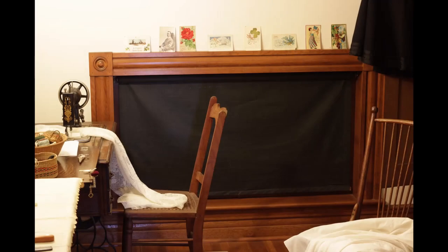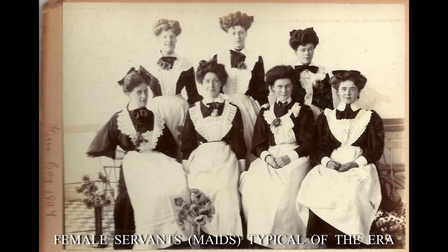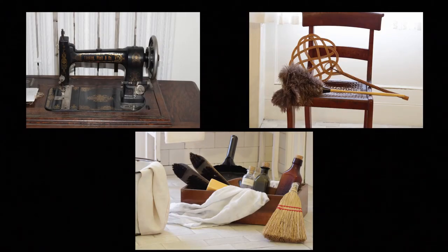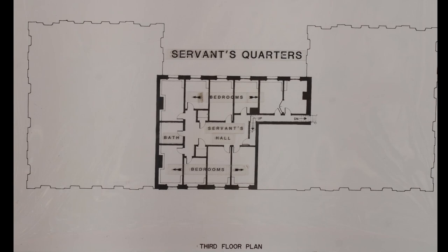A faux window and faux walls have been installed to give the room its original dimensions. The maids who worked here were typically Irish or Scottish and were almost exclusively unmarried and without families as they worked 14 to 16 hour days, six days a week. The attic has eight rooms for maids and a bathroom. The housekeeper also had a suite of rooms in the female staff quarters.